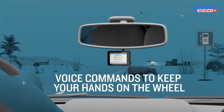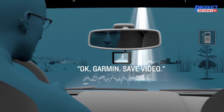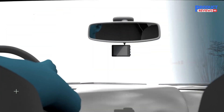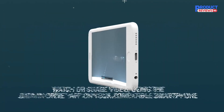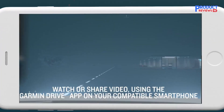Voice control — available in English, German, French, Spanish, Italian, and Swedish — lets you use spoken commands to save video, start or stop audio recording, take still pictures, and more. Saved videos automatically upload via Wi-Fi connection to a secure online vault to view and share later.